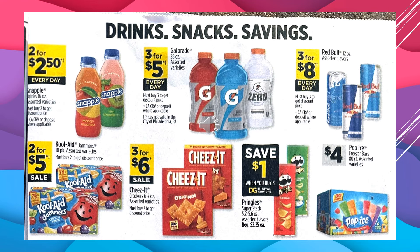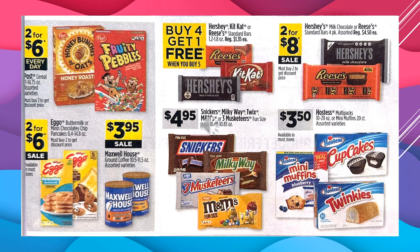The Cheez-It Crackers, assorted varieties, are going to be $3 for $6 on sale. You're going to save $1 off with a digital coupon off of the Pringles Superstack when you buy $3 worth. And the Popsicle Freezer Bars, 80-count box assorted varieties, are $4. Post Cereal, assorted varieties, $2 for $6 every day. Eggo Buttermilk or Mini Chocolate Chip Pancakes are $2 for $6 on sale. Maxwell House Ground Coffee, assorted varieties, $3.95 on sale.